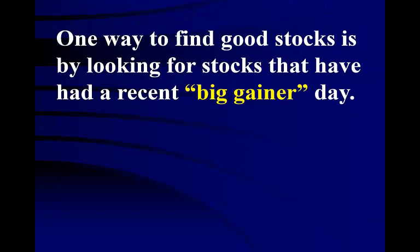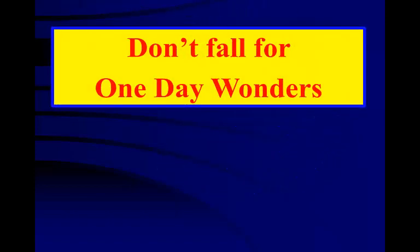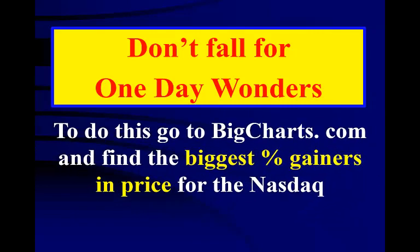One way to find good stocks is by looking for stocks that have had a recent big gainer day — stocks that have gained 5% or more in a single day. Some news, event, or upgrade is usually the driver in these cases. However, do not be fooled — just because a stock jumps up big one day does not necessarily mean it is a good stock to buy. There are thousands of these one-day wonders. This is merely an indicator that they might be worth looking at. You must still go through all your regular safety filters of volume, market cap, etc. To find these stocks, go to www.bigcharts.com and find the biggest percent gainers in price for the NASDAQ.